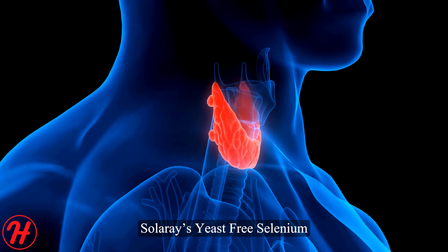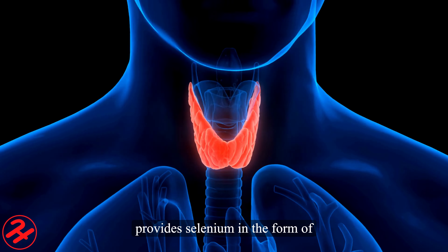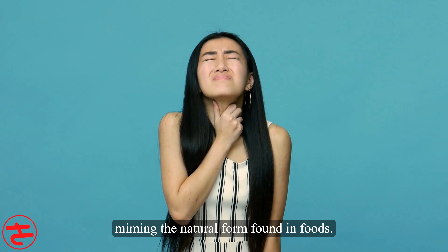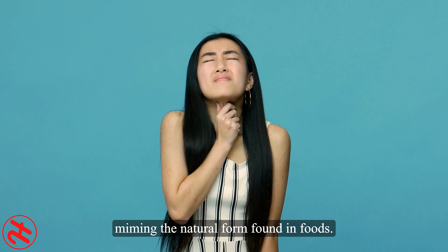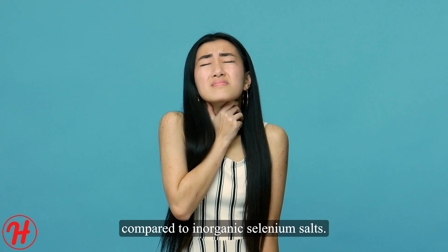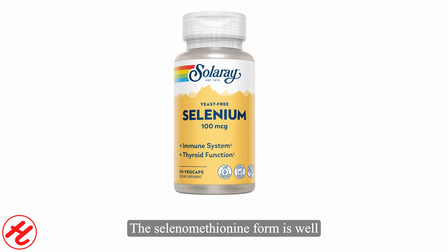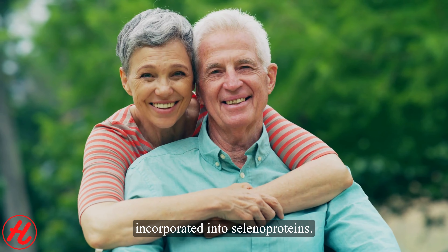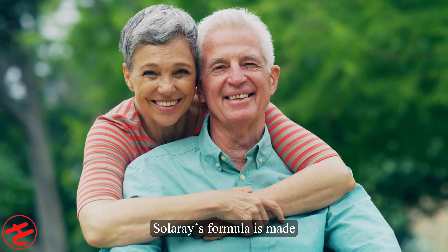Selenium also contributes to normal thyroid hormone metabolism and production. The thyroid hormones triiodothyronine and thyroxine depend on selenium. Selenium is required to convert inactive T4 into the active T3 form, which regulates growth, development, and metabolism. Low selenium levels can disrupt this process and contribute to hypothyroidism.